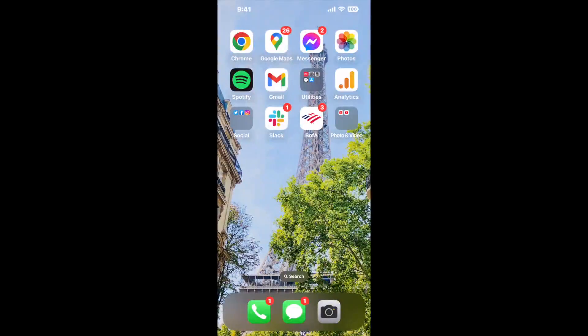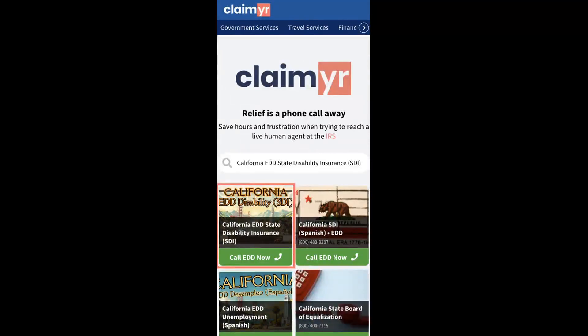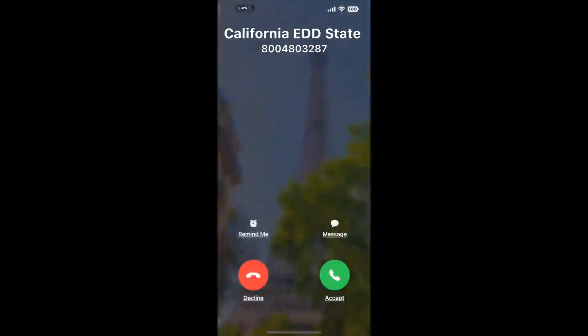The best way to solve this, in my opinion, is with a tool to actually reach a live person and talk to them about your issue. So I built a calling tool. To use it, open up your browser, go to Claimr.com, and search for the California EDD Disability Insurance SDI option.